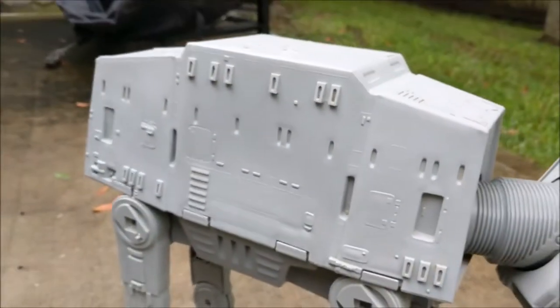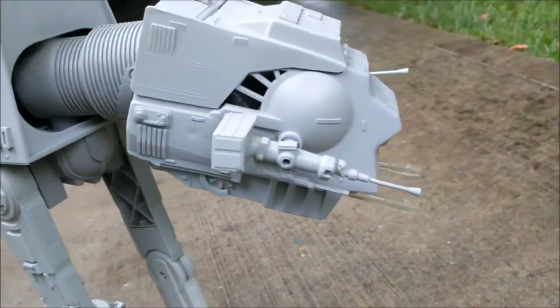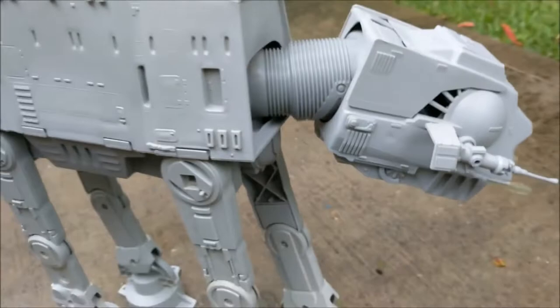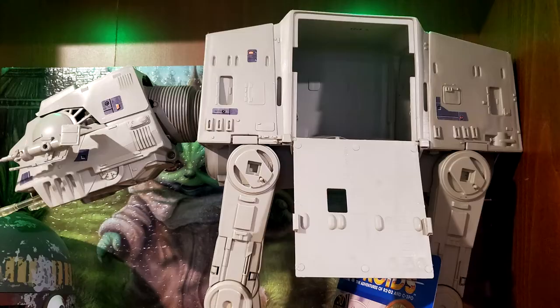Even my display at work — I have the Landspeeder with Luke and Threepio sitting in it, and they're duplicate figures to the ones in my collection. My Tauntaun has a Han Solo in it, my Snowspeeder has a Pilot in it, my B-Wing, my X-Wing — everybody's got a Pilot. So I've got two drivers in my AT-AT as well.